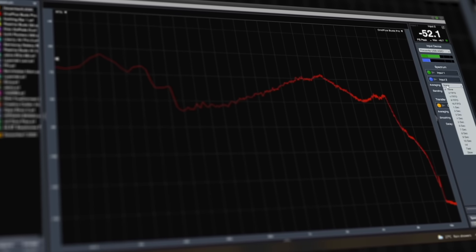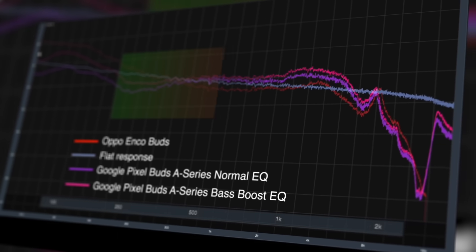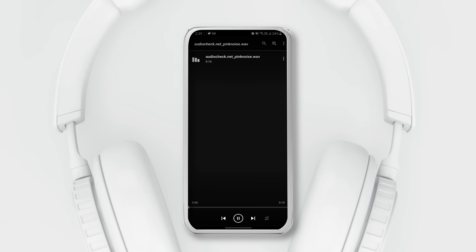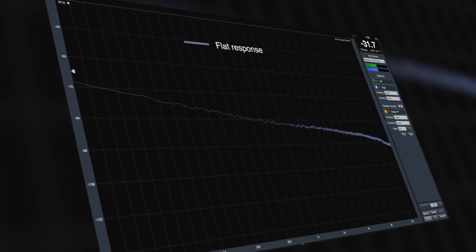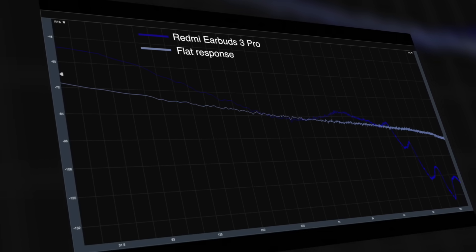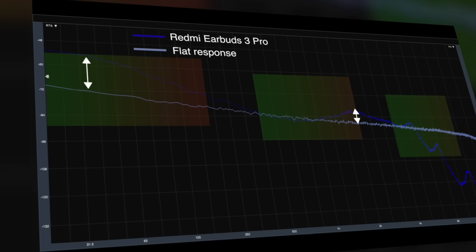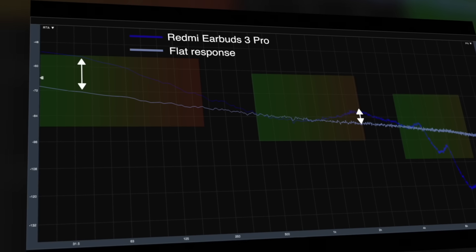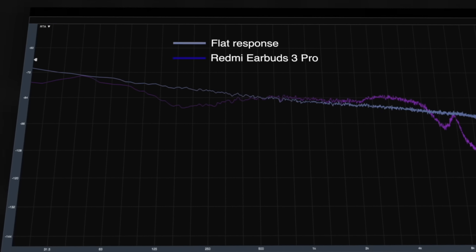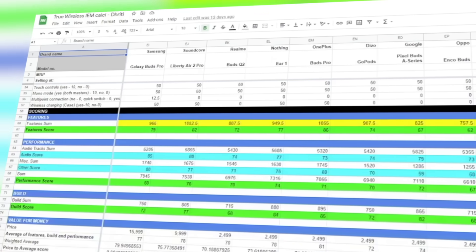The SmartDIV2 software allows us to accurately measure the frequency response, or the sound signature, of the earphones we test. It produces a frequency response graph that details the output of the earphones across the human listening spectrum, from 20Hz to 20kHz. To measure the frequency response graph, we play a FLAC file of pink noise which is compared against a completely flat response output of the same pink noise file. This allows us to visualize the deviations in the sound signature of the earphones from a neutral sound signature in the lows, mids, and highs. Additionally, since no headphone has a completely flat response sound signature, we also compare the earphone's sound signature to a reference IEM that has a close-to-neutral sound and score it accordingly.